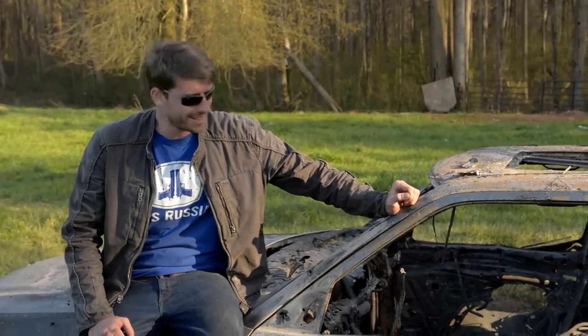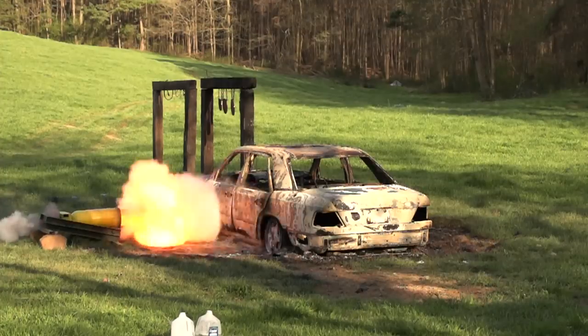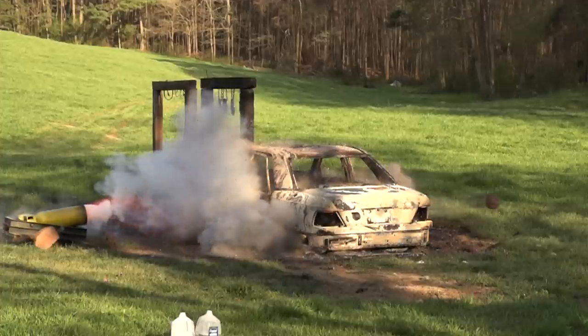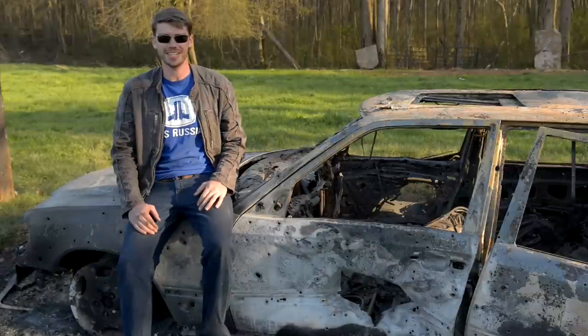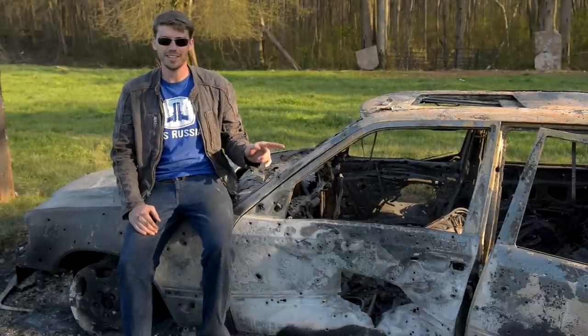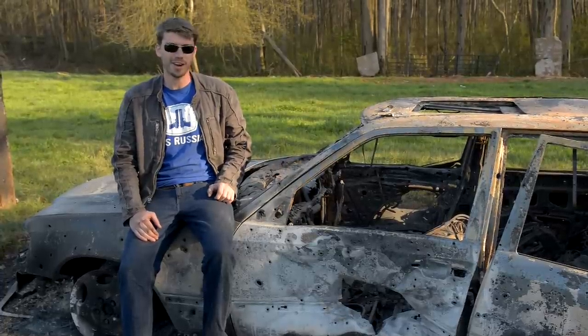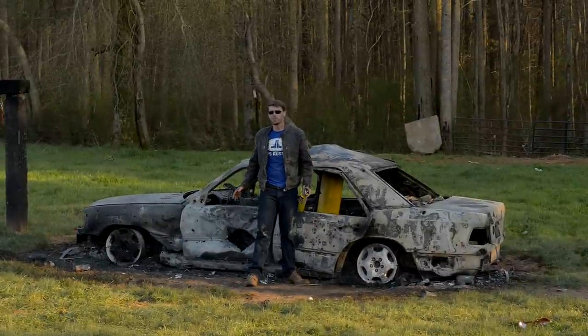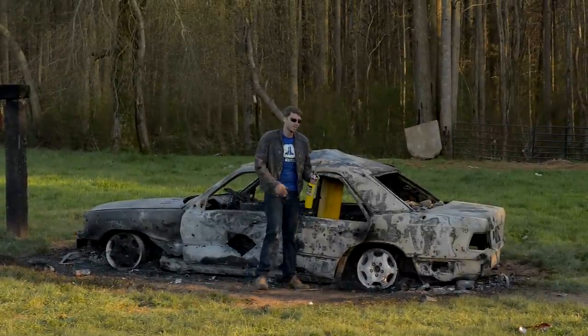That went as planned. The bowling ball went through door number one, through the cab of the vehicle, and out door number two, continuing on into the forest and hitting trees. I think we're going to hit the car in a meatier spot before we move along. That was pretty impressive — in one door, out the other — but I really think we need another sunroof in this car.